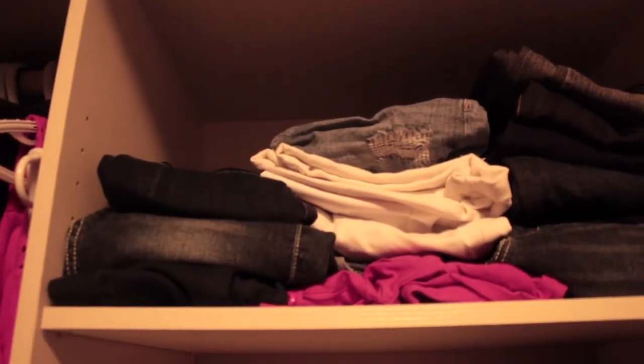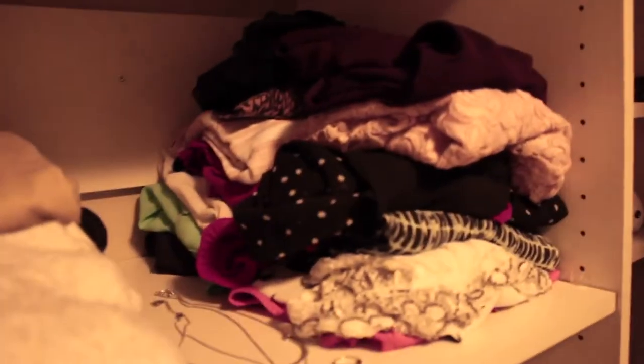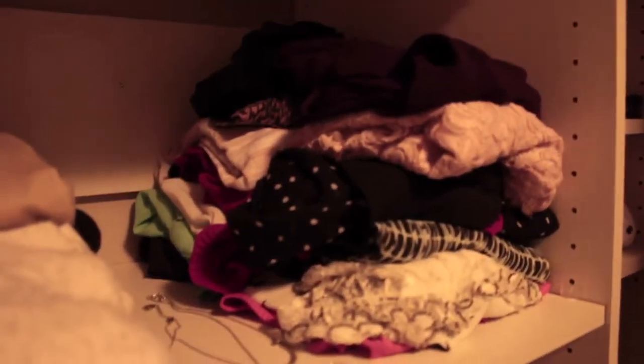Coming over to my closet, this is what it looks like. Up here I have my jeans, shorts, and that's it. On this level I have my long pants and a sweater. I really need to get a better organizing bin or box for these.